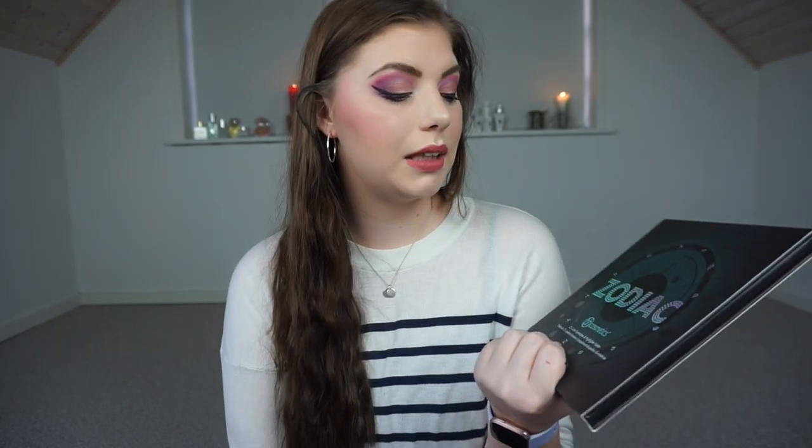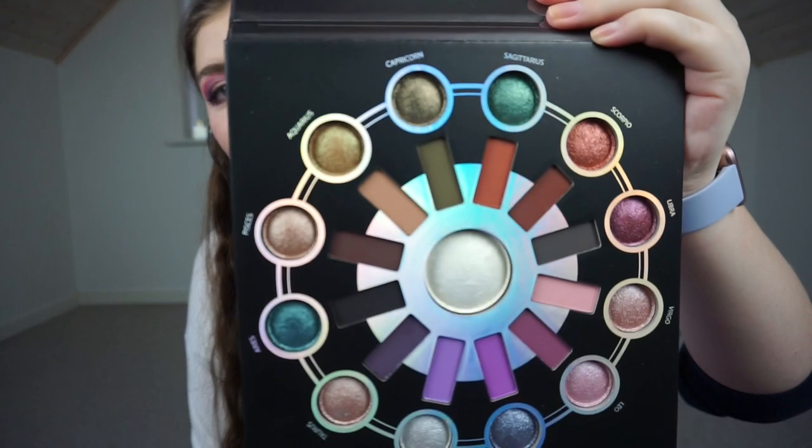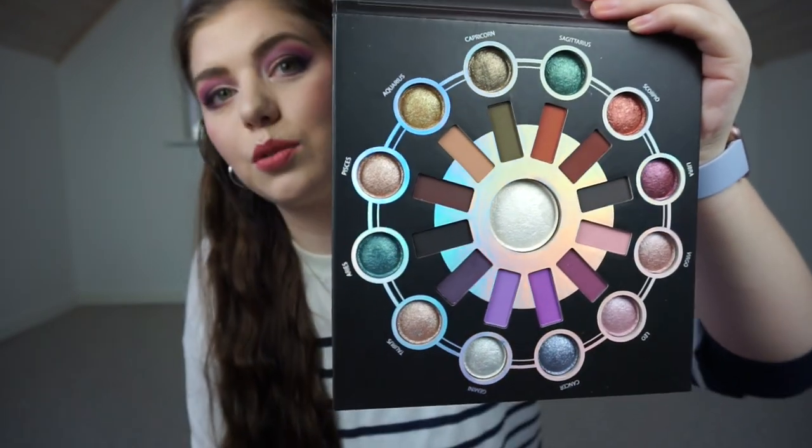That's everything from Blush Tribe and now we're going to check out my Beauty Bay order. I was waiting for a specific palette to come back into stock, and unfortunately it came in stock the day after some items were on sale, which was so sad. But I really wanted this palette — it is the BH Cosmetics Zodiac palette. I heard Lucia from Chipper Beauty rave about it and it is beautiful. I couldn't resist, and it was pretty affordable as well since BH Cosmetics isn't that expensive.